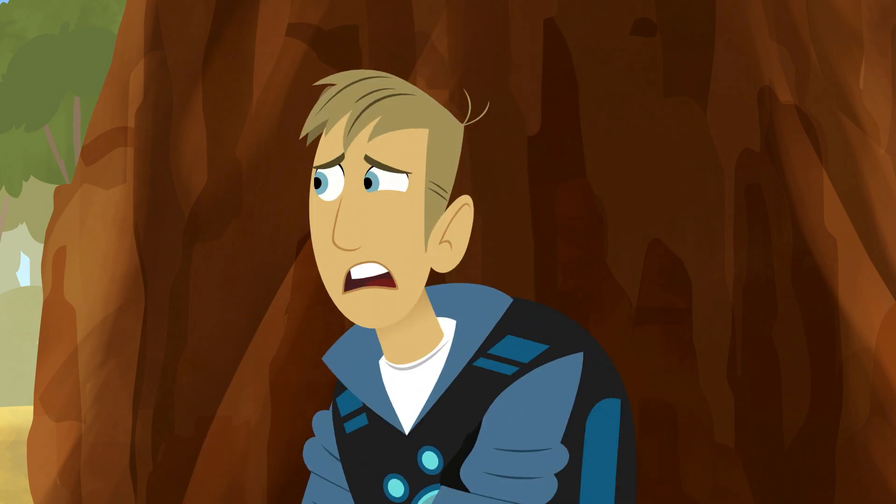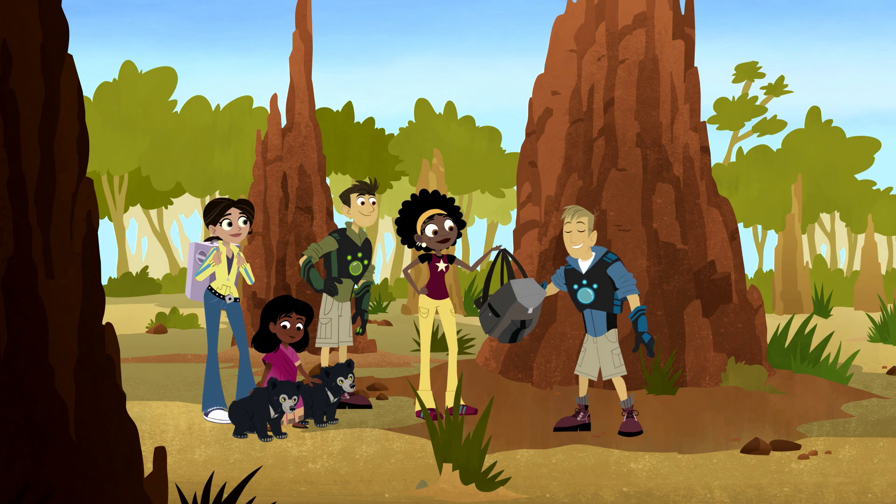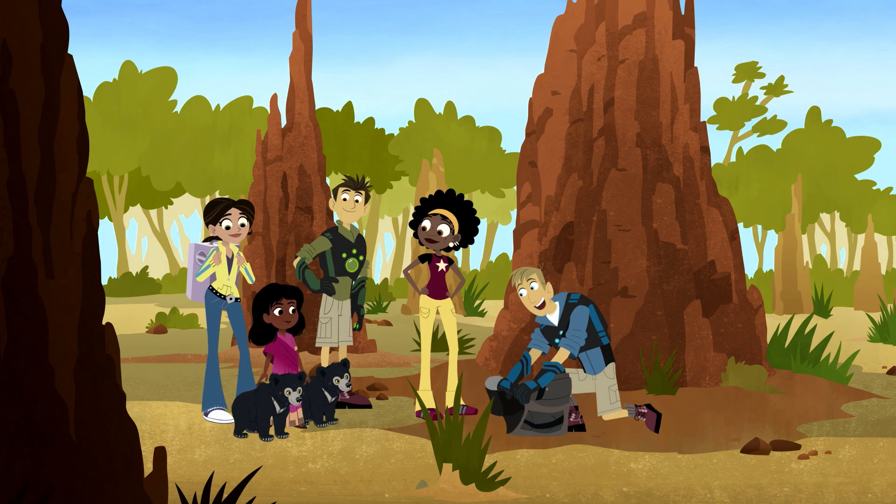Uh-oh! Male bears can sometimes kill cubs! Well, let's hide them then. Yes. Shag, Shaget, you guys hide in here.